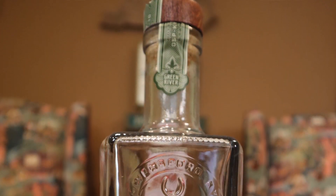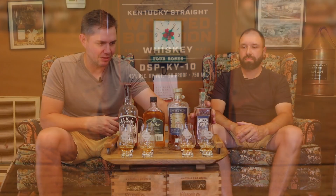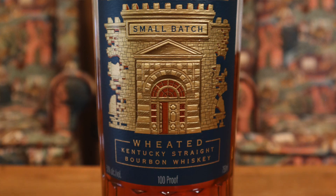We've got four bottles here which I'll describe, and up here we've got the glasses labeled. So this is Green River weeded bourbon, 90 proof. Green River is a newer distillery — I really like this product. Also really like this one, Castle and Key Small Batch Weeted, and this one's a hundred proof. You've got to love that bottle. It just seems like they spared no expense with the details on this one. Really awesome bottle.